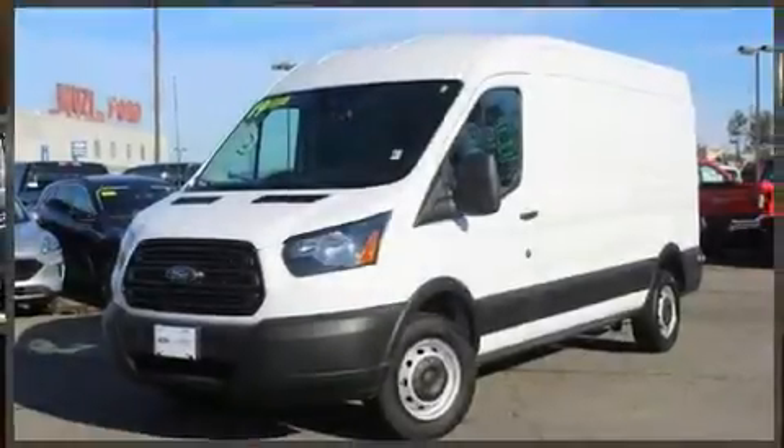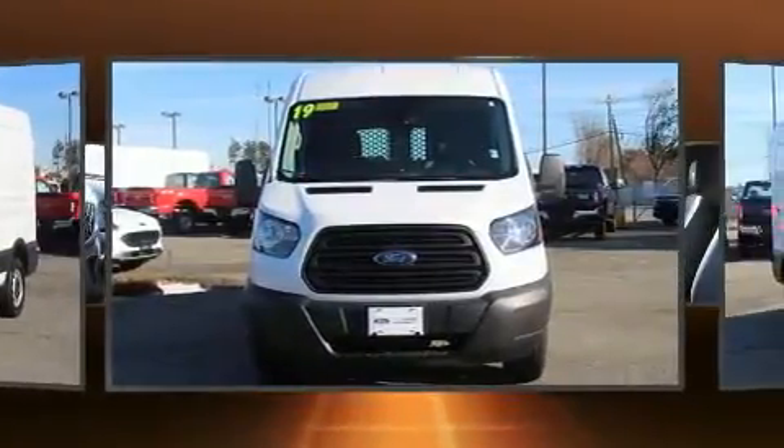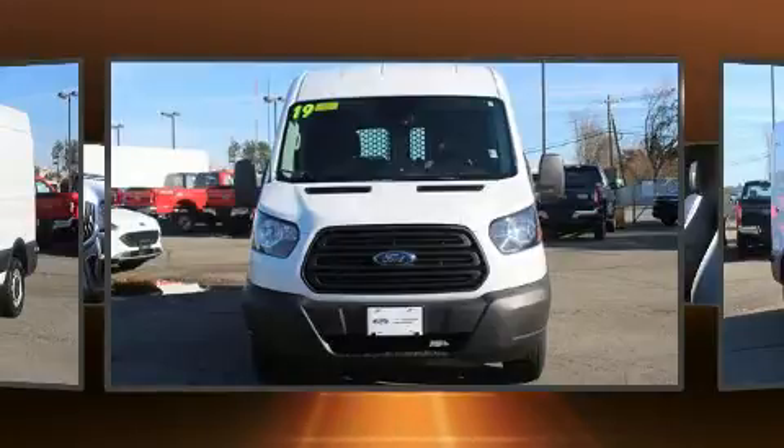Come test drive this 2019 Ford Transit 250. With fewer than 15,000 miles on the odometer, you can be confident that this pre-owned vehicle will provide you reliable transportation.